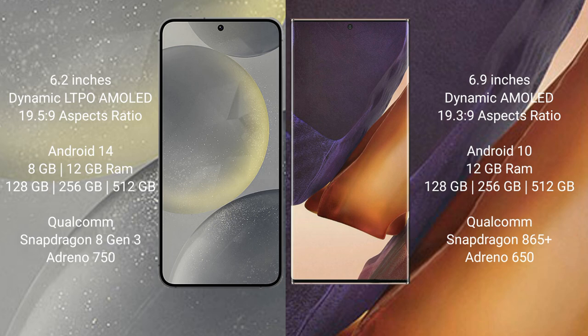Samsung Galaxy S24 comes with 8GB or 12GB RAM and 128GB, 256GB, or 512GB internal storage, with a Qualcomm Snapdragon processor and GPU scoring around 750. Samsung Galaxy Note 20 Ultra comes with 8GB or 12GB RAM and 128GB, 256GB, or 512GB internal storage, with a Qualcomm Snapdragon 865 Plus processor and GPU scoring around 650.